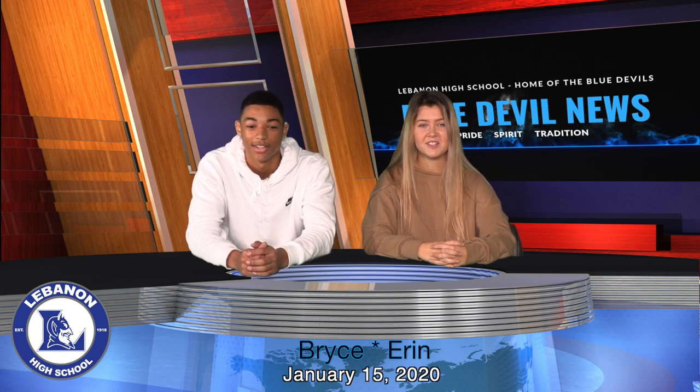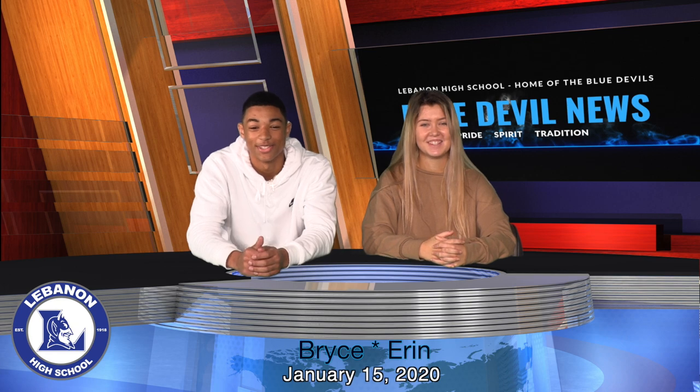That's all the news we have today, LHS. I'm Erin Ostrander. And I'm Chance the Rapper. And this has been news to you from the white and blue.